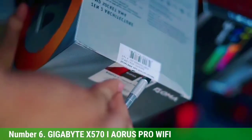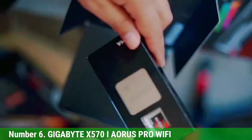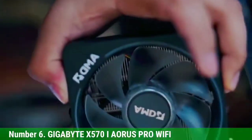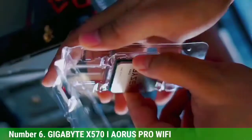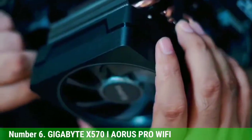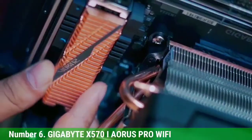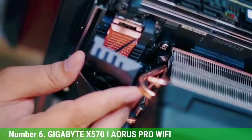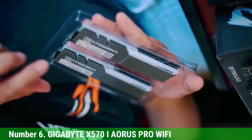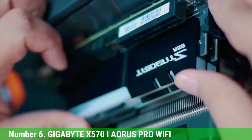Number 6: Gigabyte X570i Aorus Pro Wi-Fi. Our next pick is the Gigabyte X570i Aorus Pro Mini ITX. This one is a bit unique because of its small mini ITX form factor. It packs all the power of your standard X570 motherboard into a small form factor for those who want to fit this into a mini build. With a size of 170x170mm, there's a nice balance between size, power, design, and overall features.